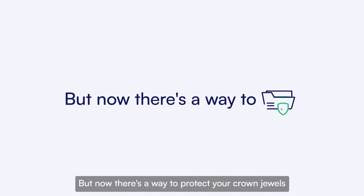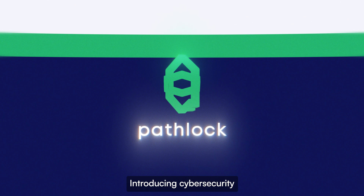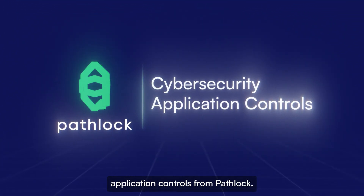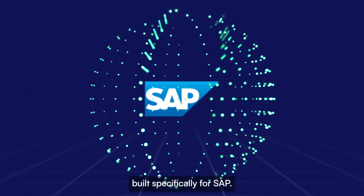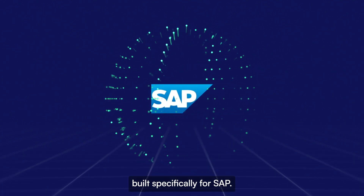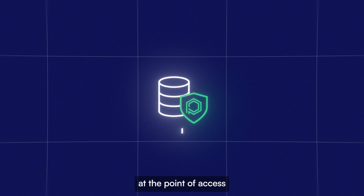But now there's a way to protect your crown jewels and fortify your SAP environment. Introducing Cybersecurity Application Controls from Pathlock — the data-centric cybersecurity solution built specifically for SAP.